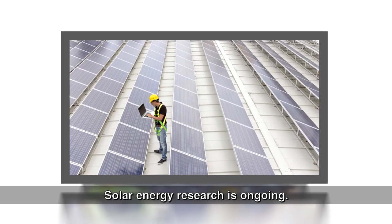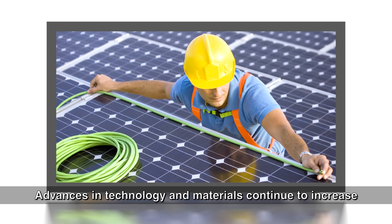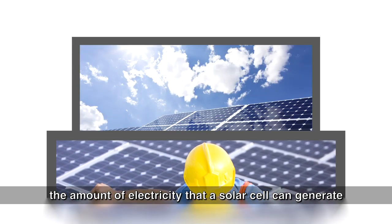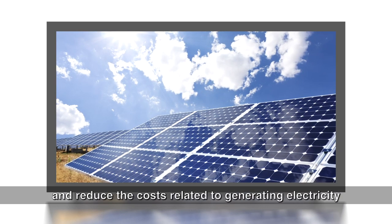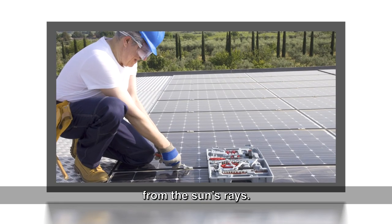Solar energy research is ongoing. Advances in technology and materials continue to increase the amount of electricity that a solar cell can generate, and reduce the costs related to generating electricity from the sun's rays.